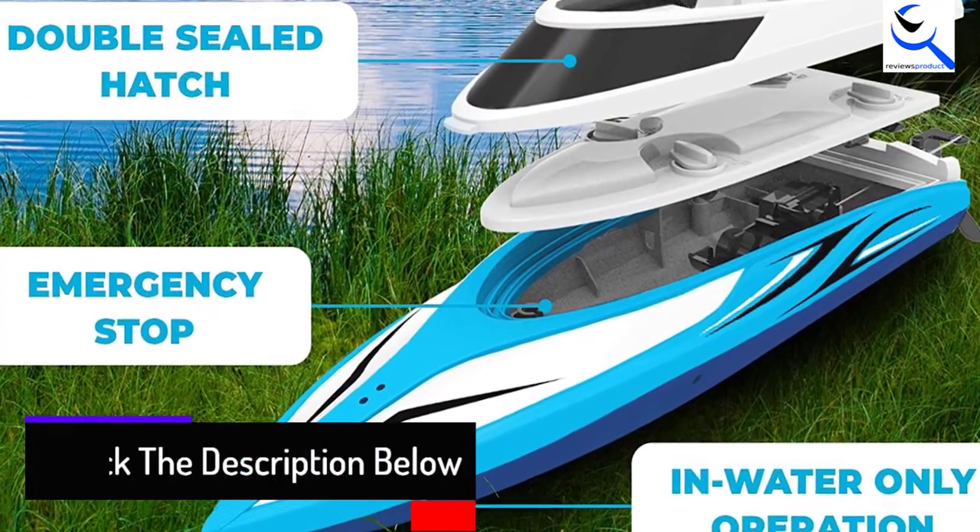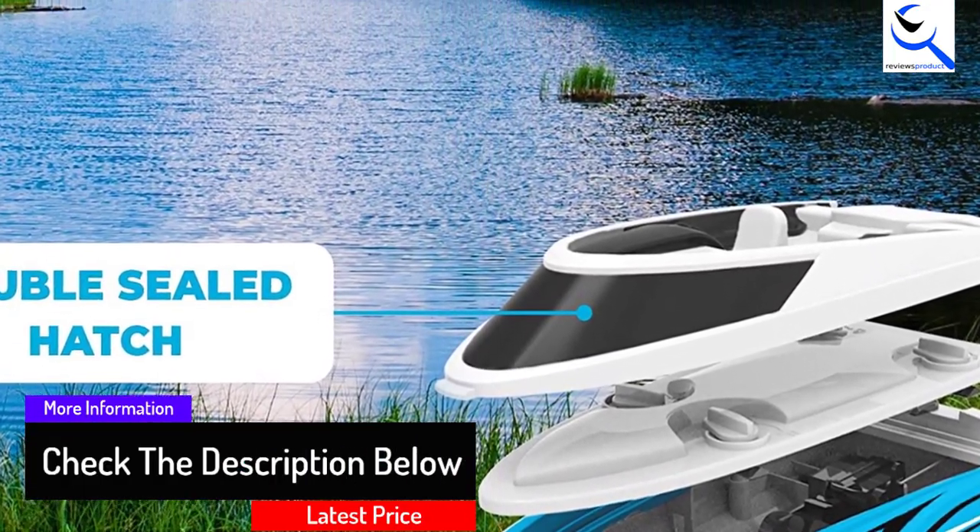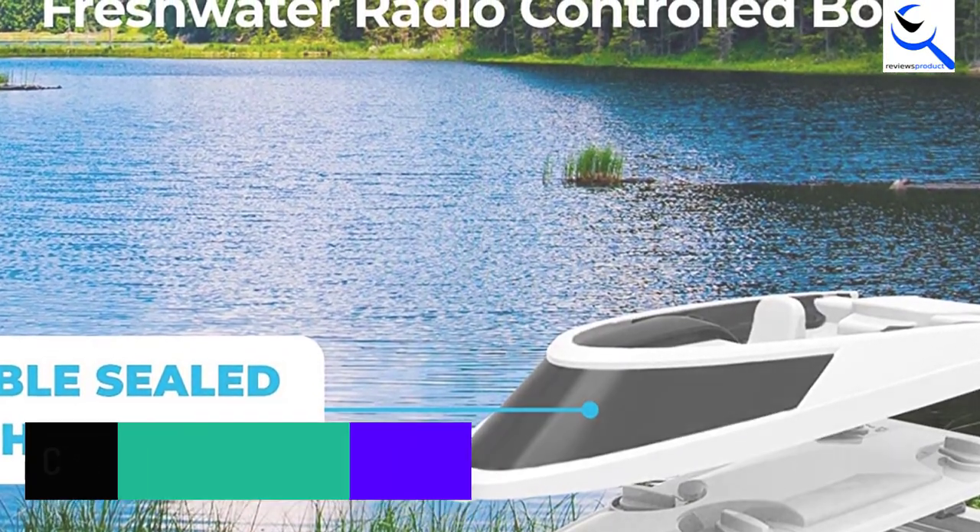This speed boat is for all ages, although some young kids may find it hard to control. But its speed and maneuverability are what make it a great boat for most people.